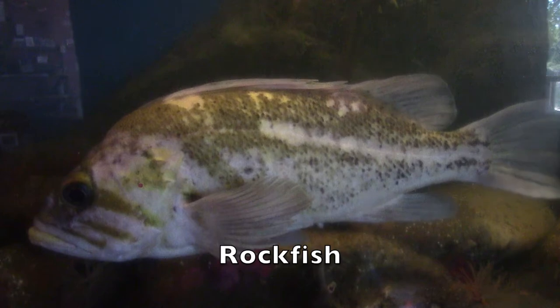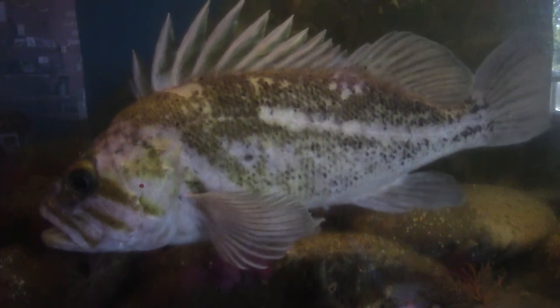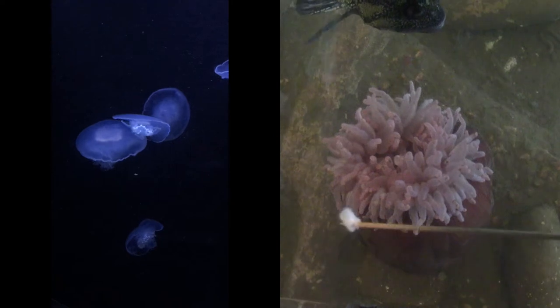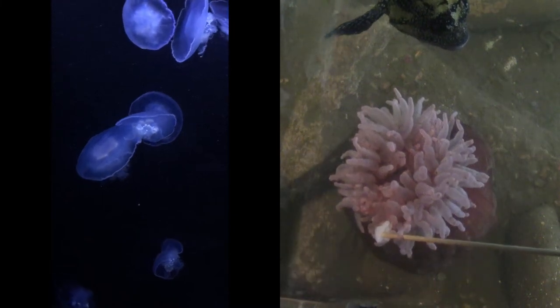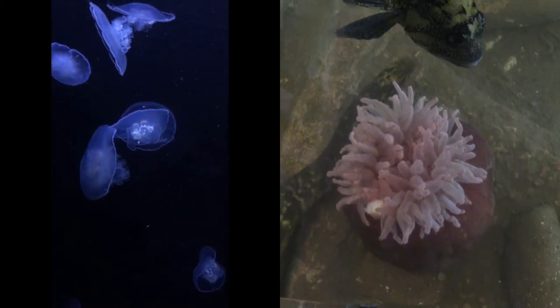Rockfish take this one step further by having venomous spines. When pressure is applied to the rockfish's dorsal spines, the venom is injected into the predator. When you think of venomous marine life, jellies or sea anemones are probably the first animals to come to mind. These animals can use their venom for defense, but they primarily use their venom as a way to capture prey.